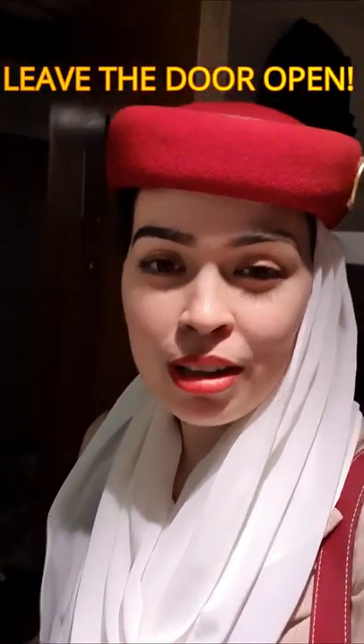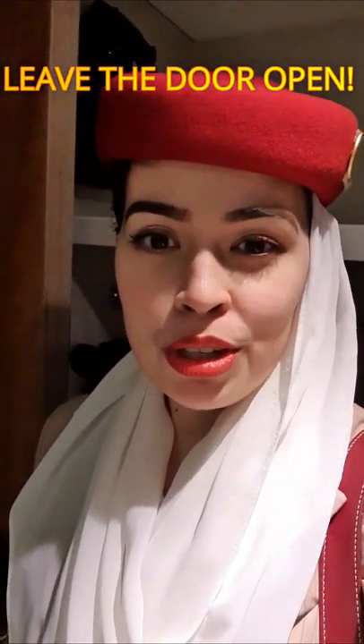Hello everybody, how are you doing? We've just arrived in London Heathrow and I'm going to show you what we actually do when we arrive in our hotel room. As you can see, I've just placed my bags there, keeping the door open because we do want to leave the door open — we're going to do our security checks.